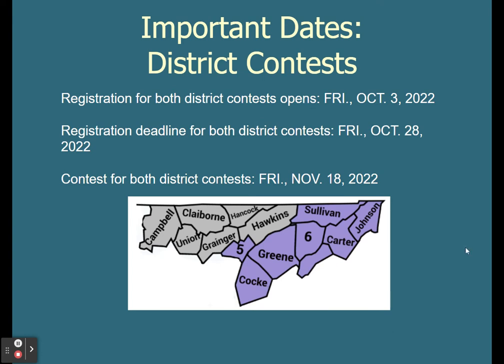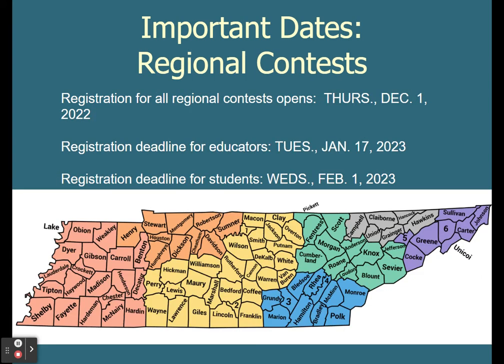Looking at contest deadlines: if you are in the northeast part of Tennessee, your districts will open Friday, October 3rd, 2022 for registration and the deadline is Friday, October 28th. Contests for both will be on November 18th, 2022. If you win first or second in northeast Tennessee or in any of the other regions, your regional registration will open Thursday, December 1st. The deadline for educators is Tuesday, January 17th, 2023, and the deadline for students is Wednesday, February 1st, 2023. Educators, you have an earlier deadline because students cannot complete registration without finding you in the system first.